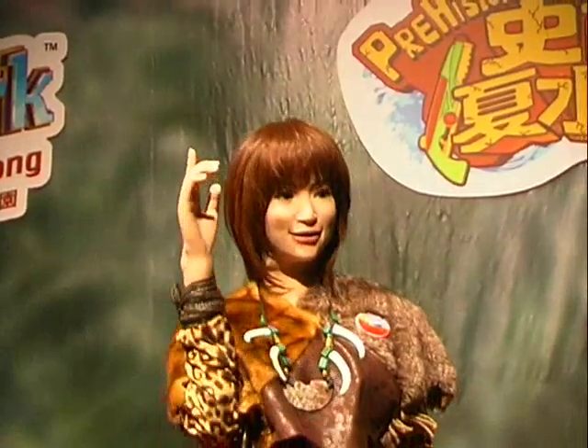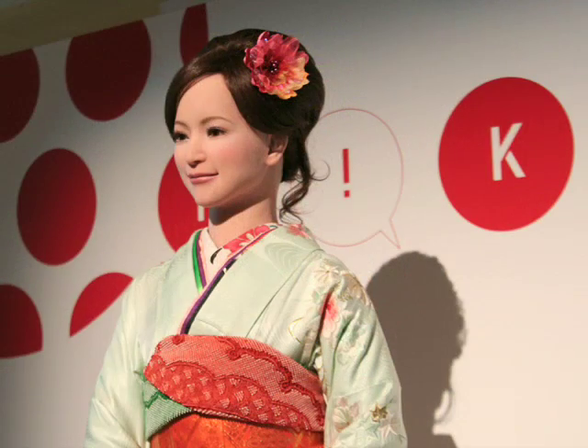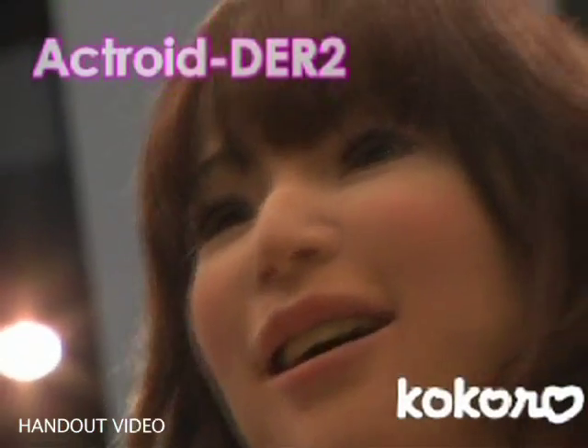Though Dinobaby may come from the same family of animatronics as the dinosaurs here, she is much more technologically advanced. In fact, she is one of the Actroids, a human-like female robot series that was developed and manufactured by a Japanese company.